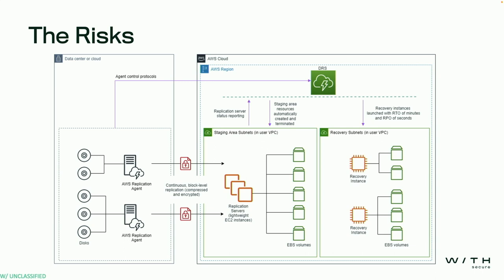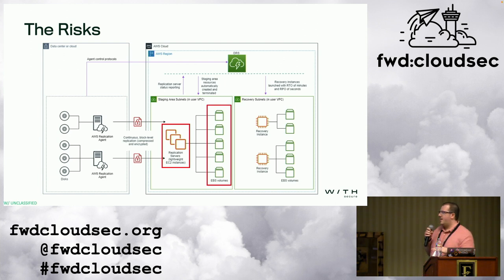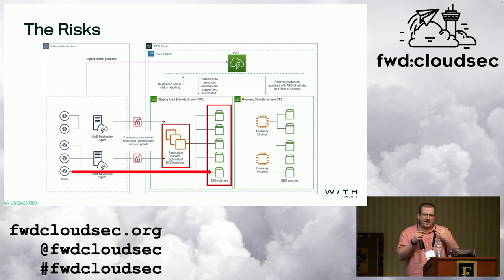Now let's look at how DRS actually works. It's copying a disk from on-prem or another server into AWS. It does this via a replication server that sits in the middle — and importantly, it's living in your VPC, not in AWS's VPC. This is just an EC2 server that AWS spins up for you automatically as soon as you start using DRS. It then attaches EBS volumes to it. These EBS volumes have a one-to-one relationship from whatever you originally copied. So our 20 gigabyte disk will have a 20 gigabyte EBS volume within AWS — specifically within our AWS account — acting like a normal EBS volume.